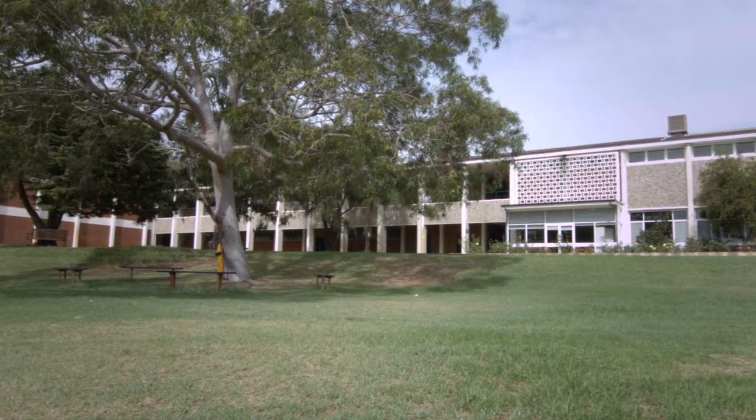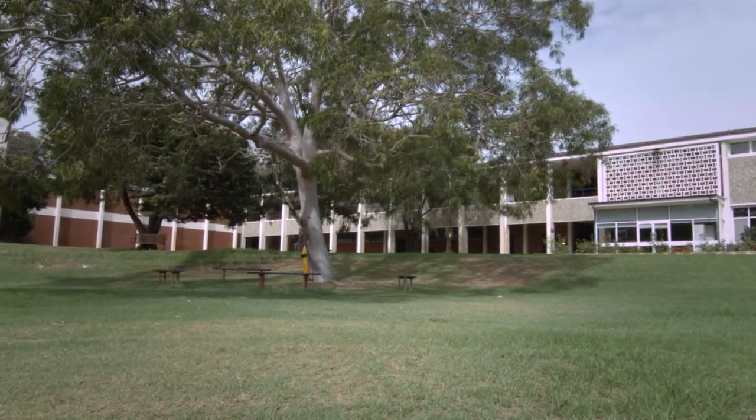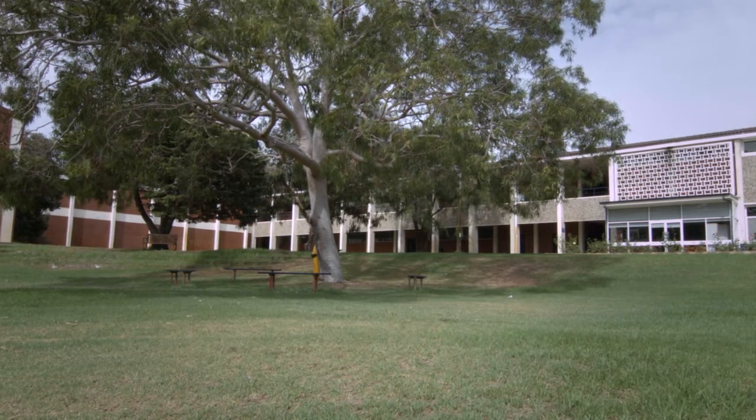Hamilton Senior High School is a secondary school. We cater for 500 students. We're only four kilometres from the coast of Western Australia, just outside the city of Fremantle.